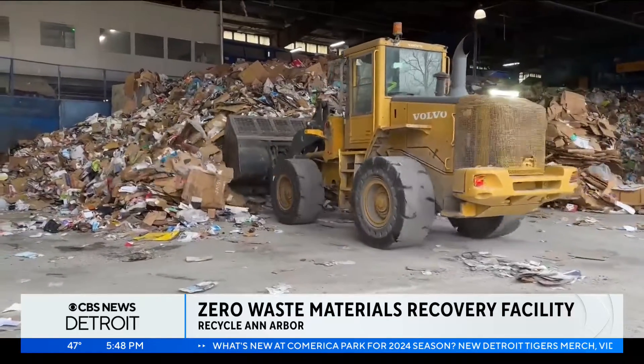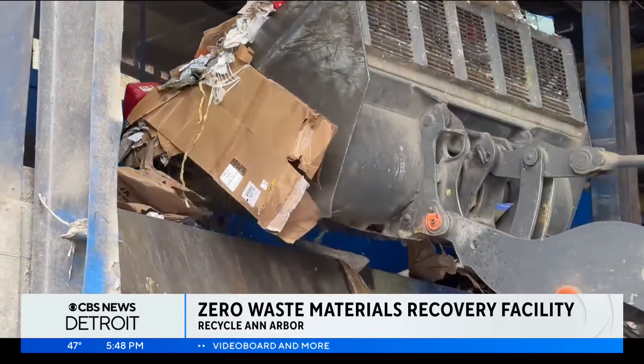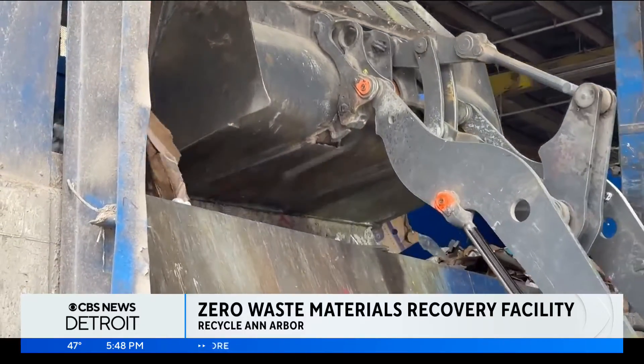Lithium-ion batteries are a primary concern. "When you run over those batteries, they catch on fire. And as you can imagine, 80% of what we have is paper, so it causes real issues."